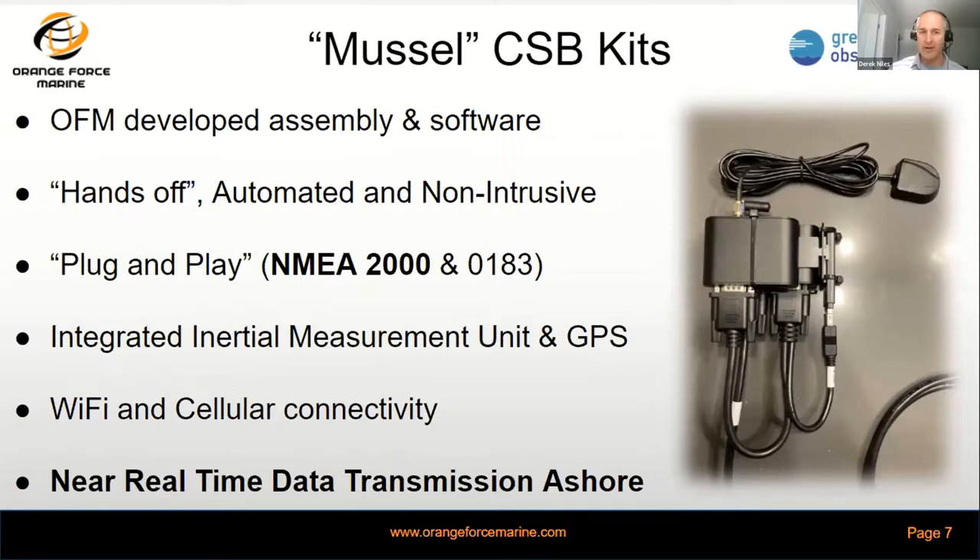We build in an integrated inertial measurement unit to measure motion, and an integral GPS receiver in the event that we don't have that on board the vessel. The real value add here is our Wi-Fi and cellular connectivity that allows us to transmit data ashore in near real time — generally every about six minutes we're seeing a transmission of recorded data ashore when in Wi-Fi or cellular range in the Great Lakes.